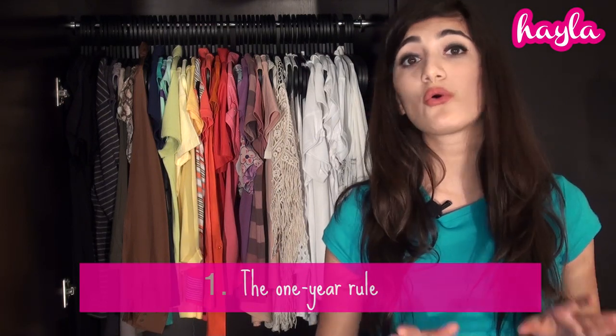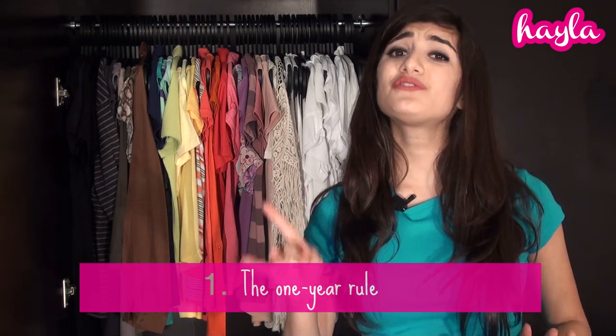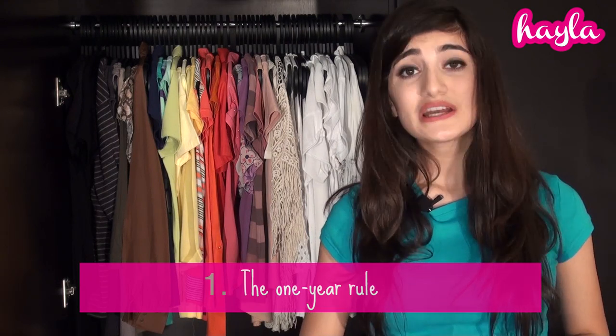The first thing you want to do to organize your closet is to get rid of clothes you have not worn in a year or more. Because if you have not touched those clothes in a year, you most probably never will. I mean the ones that are not in good condition, the ones that just don't fit you well anymore, or the ones that are no longer your style. Just take those out and get rid of them.